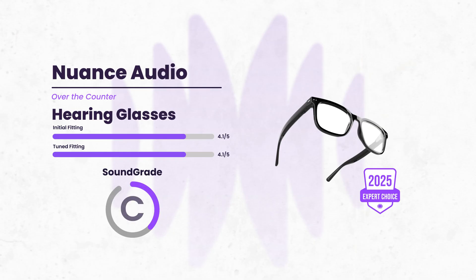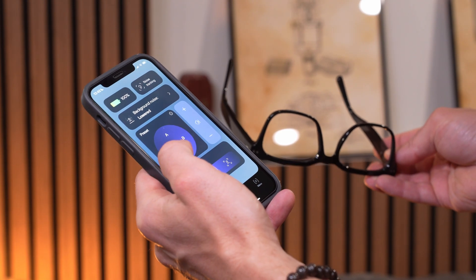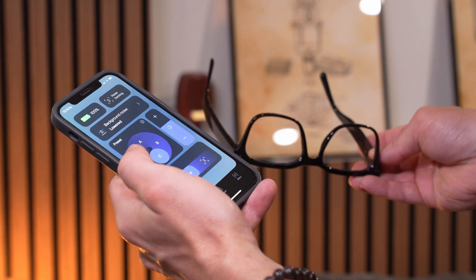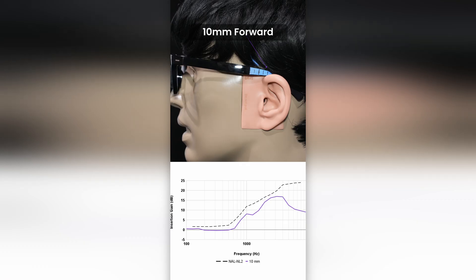Let's wrap this list up with a unique mention: the Nuance Audio Hearing Glasses. Released earlier this year, they stand out for their unique combination of prescription eyewear with hearing technology. They're definitely not for everyone, but in the right situation their two-in-one offering has plenty of benefits. We did notice that positioning of the glasses plays a crucial role in the amplification, which may explain the mixed reviews. Still, it's a creative and promising new direction for hearing help that can be a great solution for the right person.